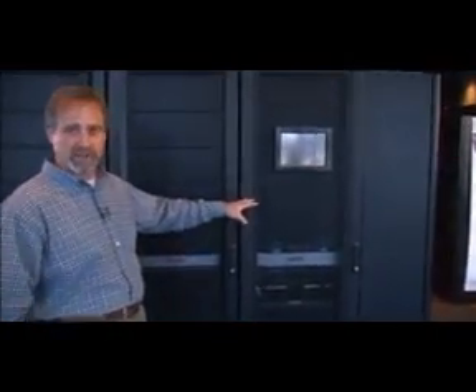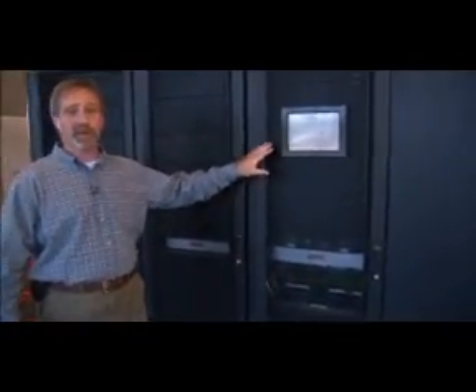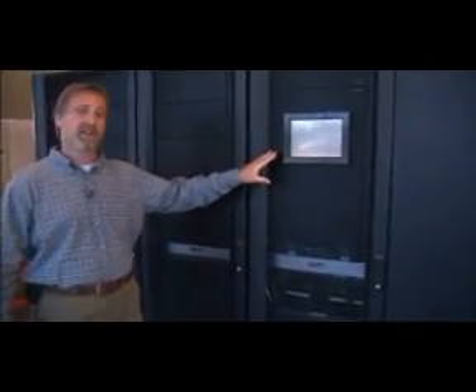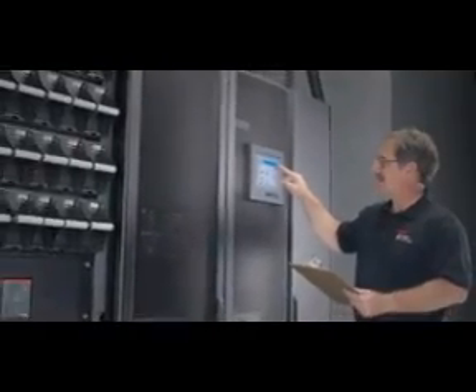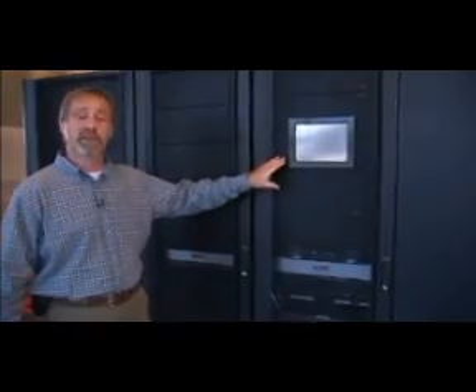Our next cabinet here is the heart of the system. This is our system input-output cabinet. You'll notice a departure from our legendary power view display, where we provide a touchscreen. The touchscreen allows you to look into all of your power needs and all of your power feeds that are going to support your critical load.